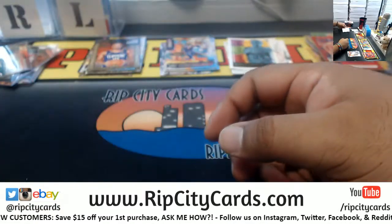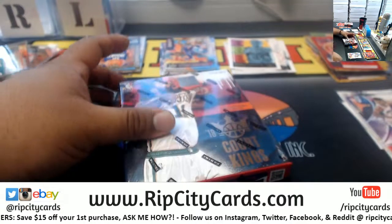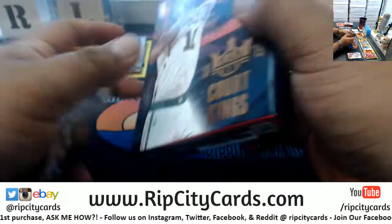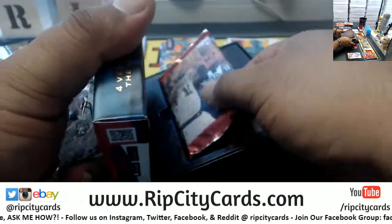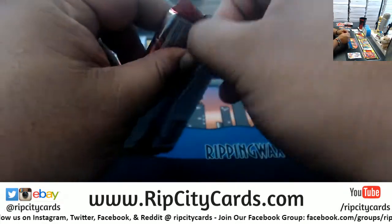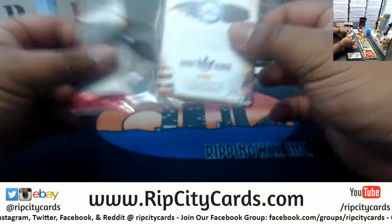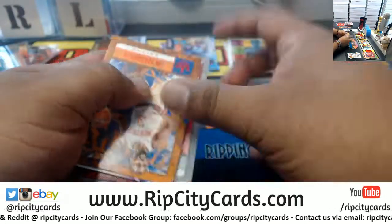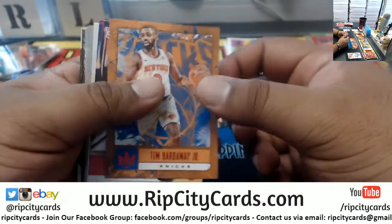Hawks got a nice little core to build on. I give them two, three years before they'll become serious contenders in my opinion. They got a nice core already — just need time and maybe add another big star.